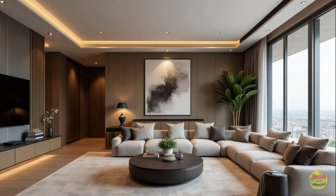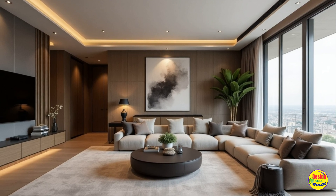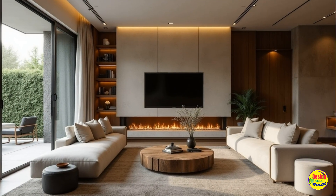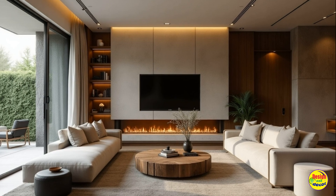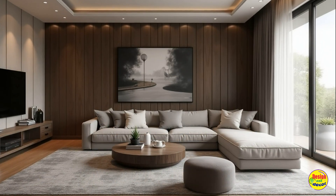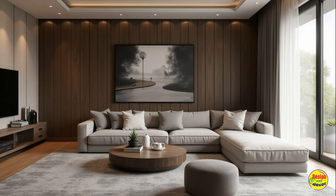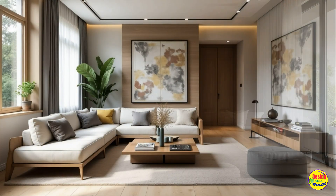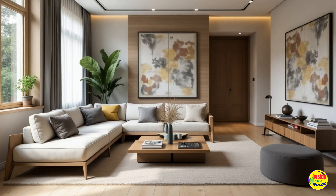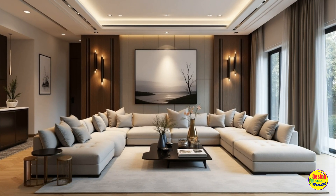Living room trends next year: innovative design ideas for your modern renovation. As we approach next year, the landscape of interior design continues to evolve, and living room trends are no exception. Homeowners are increasingly seeking modern living room designs that not only reflect personal style but also enhance functionality and comfort. This article delves into the renovation ideas and interior inspirations that promise to transform your updated living spaces into stylish havens.